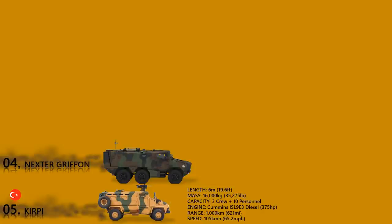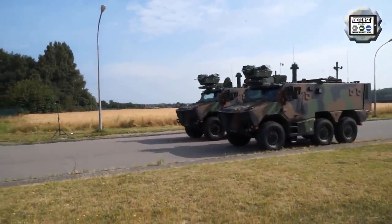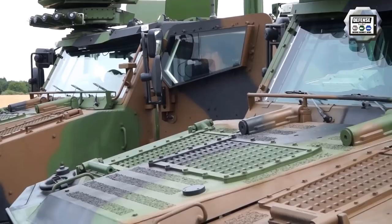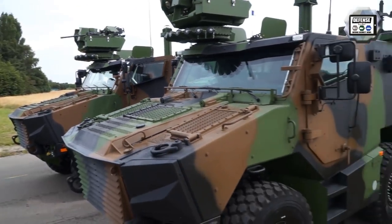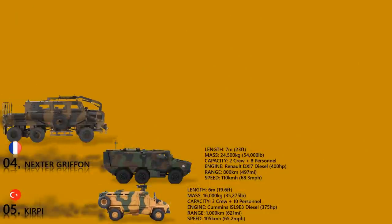Nexter Griffin. The Griffin is a new French armored troop carrier with a 6x6 configuration, operated by a crew of two and capable of carrying eight dismounts. Its main role is to deliver troops to the battlefield under armor protection. It has a conventional layout with the engine compartment at the front, crew cabin in the middle, and troop compartment at the rear. Maximum ballistic protection is against 14.5 mm armor-piercing rounds, and it withstands a blast equivalent to 10 kg of TNT anywhere under the hull. It is also fitted with an NBC protection system.